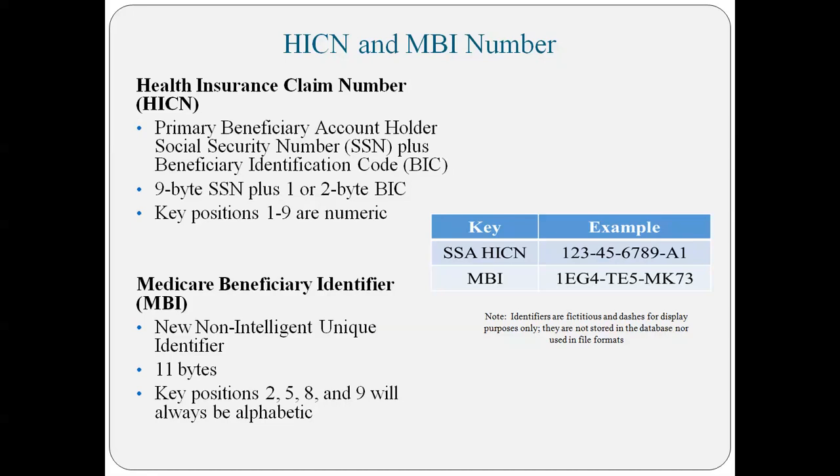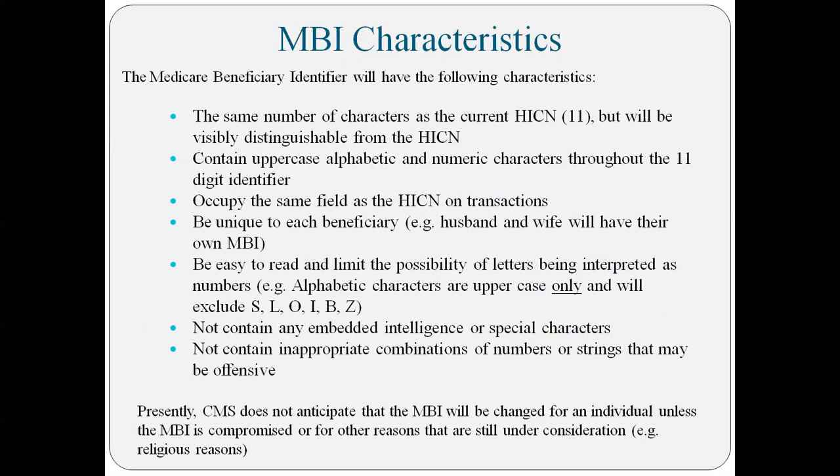It's going to be 11 digits. Key positions 2, 5, 8, and 9 will always be an alphabet character. It's going to be very hard to distinguish how they're drawing their Social Security benefits. On the card, the new number will occupy the same place the Medicare number was in. It will be unique to each beneficiary, easy to read, not contain any embedded intelligence or special characters, and no inappropriate combination of letters — for example, 666 or anything like that. The card will still be paper.